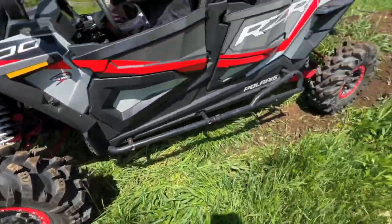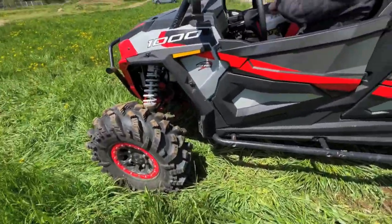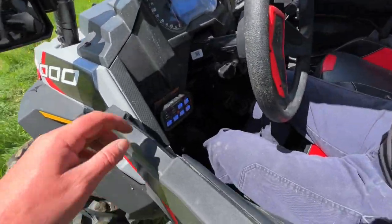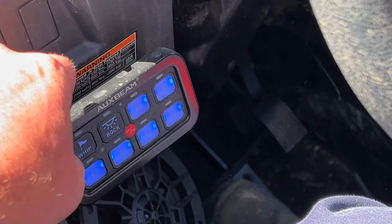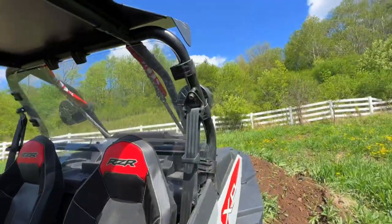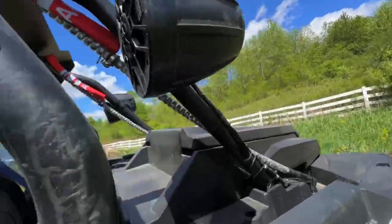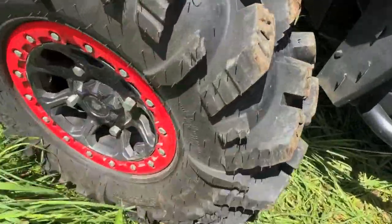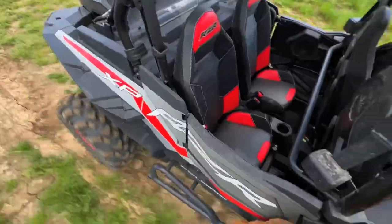We're having fun with these today. Jay's still getting used to driving the school bus but we're sorting it out. We also got the aux beam controller here kind of running everything. We got the Boss Audio system, also the Boss Audio flags. Sorry about the wind noise. Let's keep having fun.